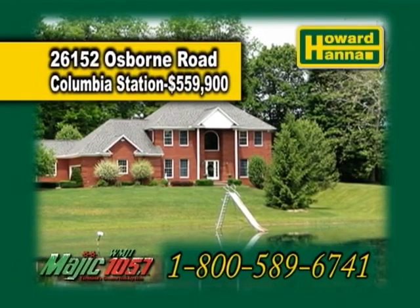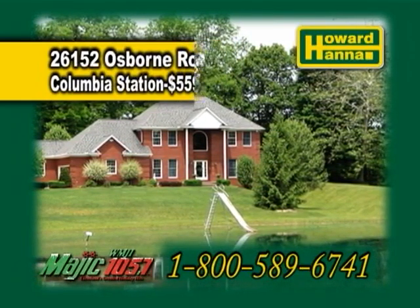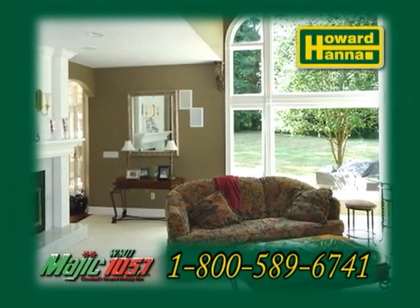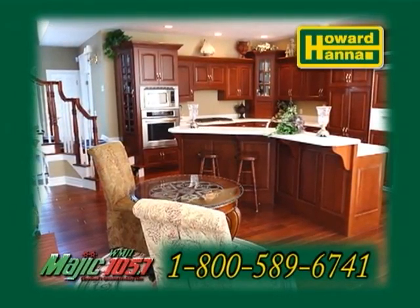26152 Osborne Road is a five-bedroom brick colonial in Columbia Station. The dramatic two-story great room showcases a wood-burning fireplace. The large gourmet kitchen has cherry cabinets and a breakfast bar.